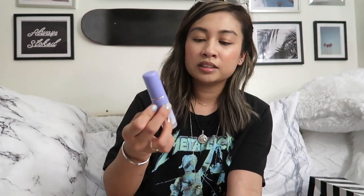I also got the Tatcha Luminous Dewy Skin Mist. We can open it up — it's a little thing you can throw in your bag since it's great for refreshing your makeup too. So it's really cute.